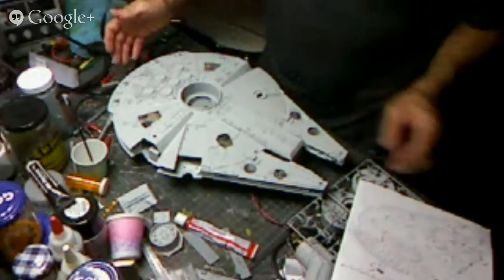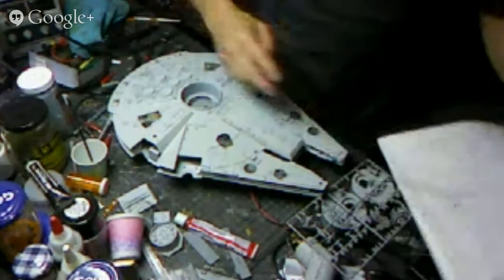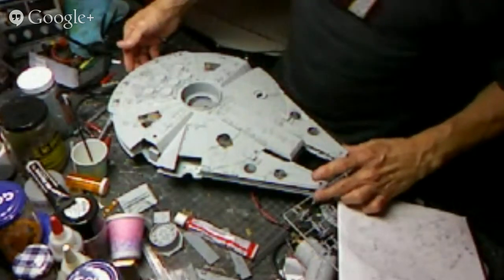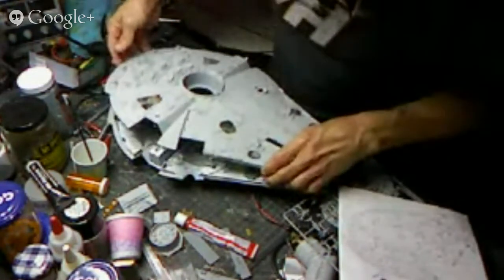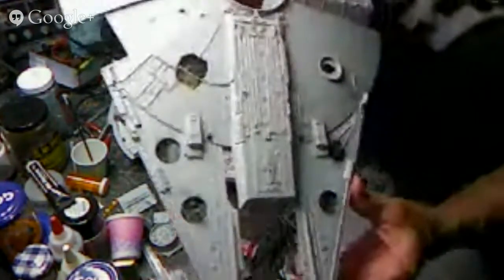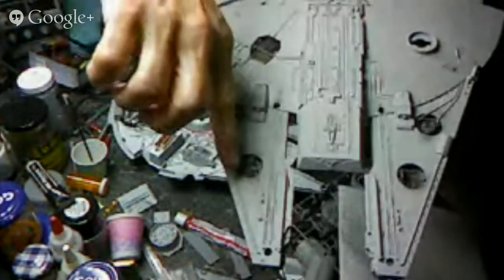Armando switches cameras to show his Millennium Falcon in more detail. For the most part the greeblies are completed — there's still some painting and a couple more lights to add. He shows the top half of the model, where he's been adding little pipes to the surface over the last few days. The piping adds incredible texture and depth to the model, with pieces overlapping and crossing each other.